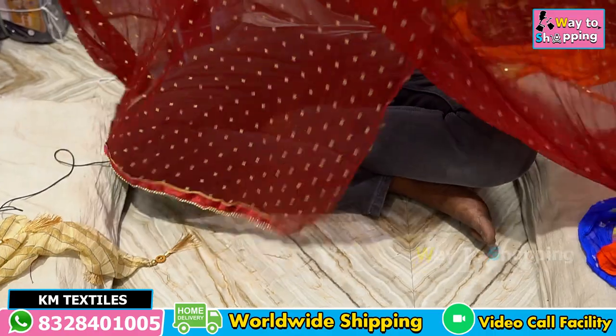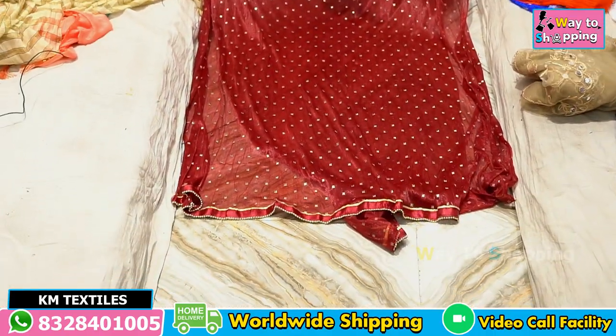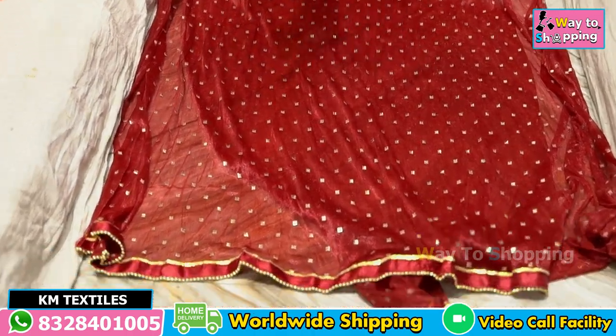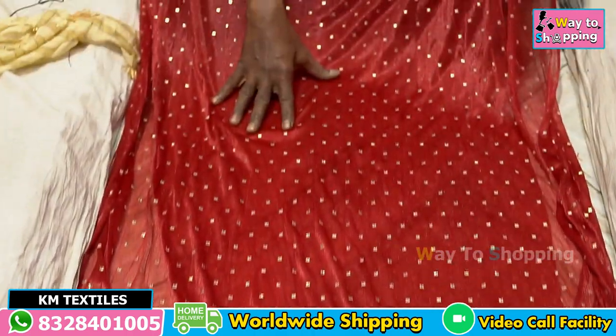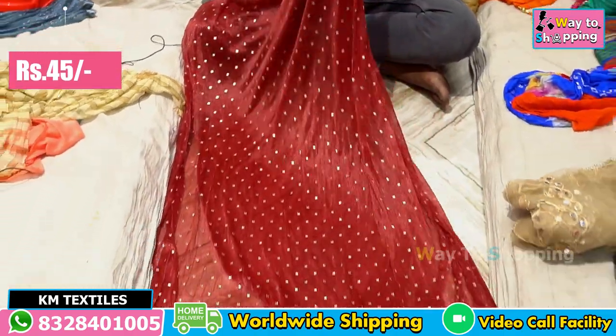This is a rabbit stand. It is a color to color bottle. It is golden. It is a random size — 35 inch, 40 cars. It costs 45 rupees.